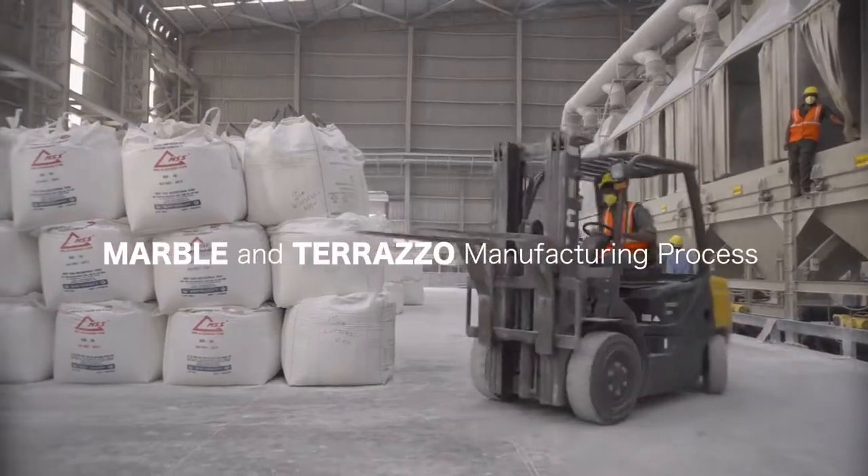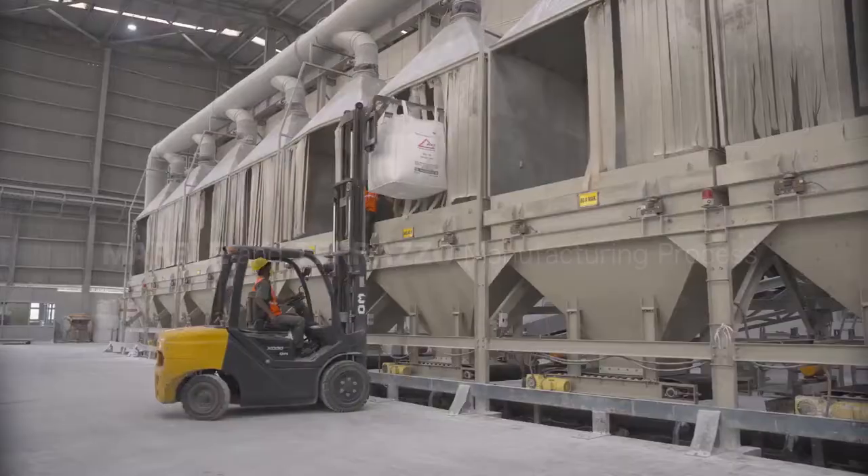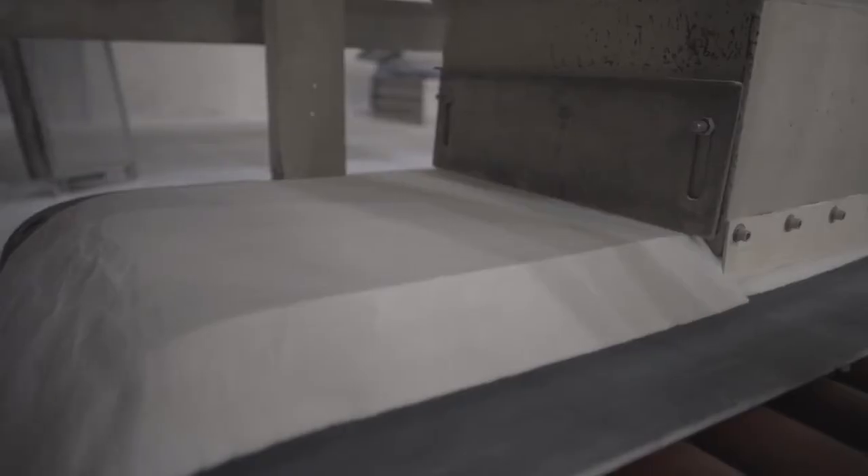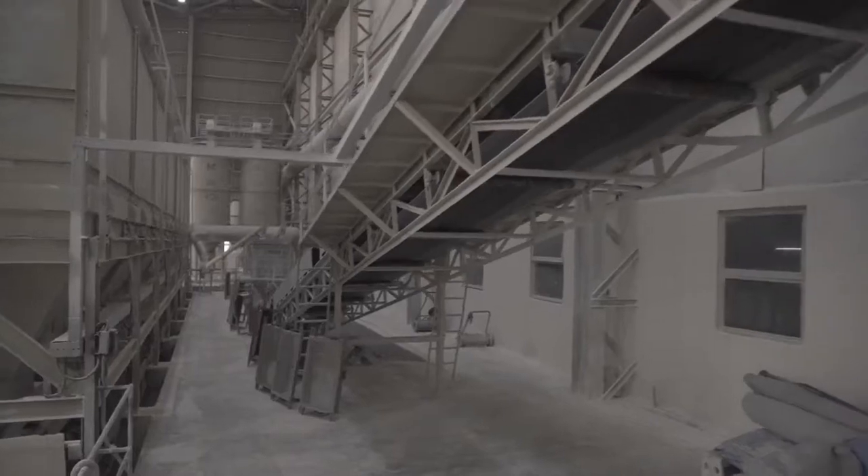Discipline and dedication are well reflected throughout our multiple production lines, which are smartly designed to help speed up the process without compromising on the quality.